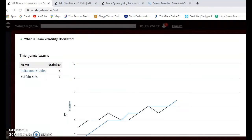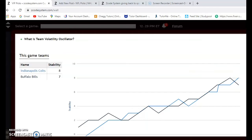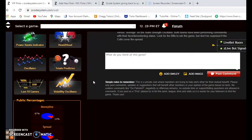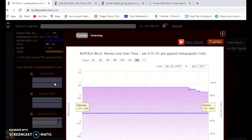Looking at stability — how well each team performs according to their favorite/underdog status — both teams are very stable: plus eight for the Colts and plus seven for the Bills. The head-to-head matchup is not very relevant since the two teams haven't met in the regular season since 2018. Looking at the money line movement, it opened at 1.31 and hasn't moved — it's still at 1.31.